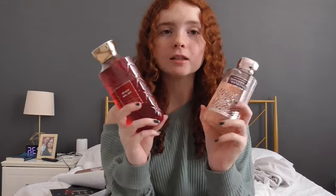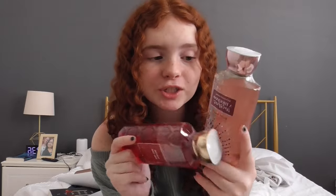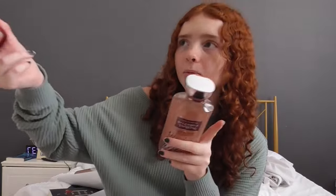I got some stuff from Bath & Body Works. I love their body wash so I asked for some. I got the Thousand Wishes — I get this every single time I go there. I also tried a new one called 'You're the One.' I already have it in the spray, I love it, so I wanted to get it in the body wash as well.